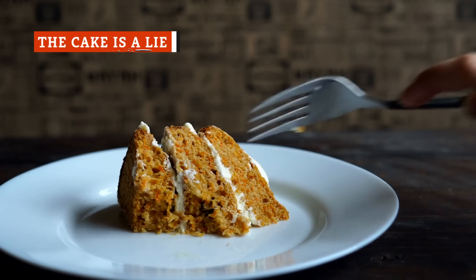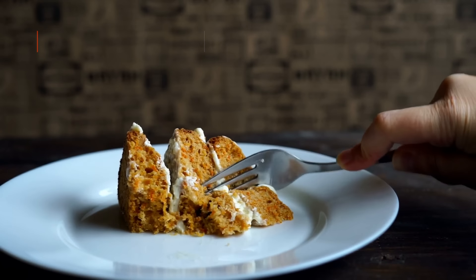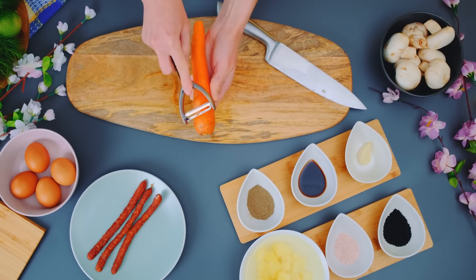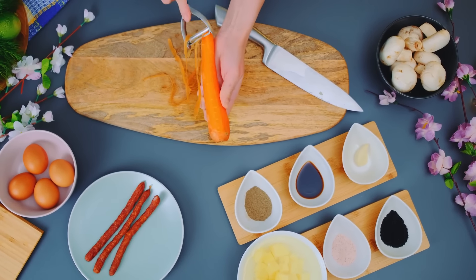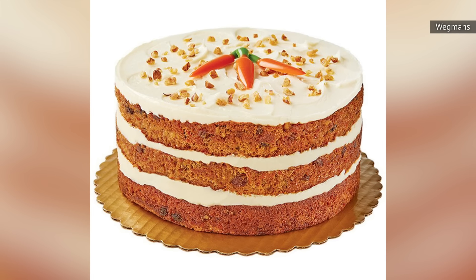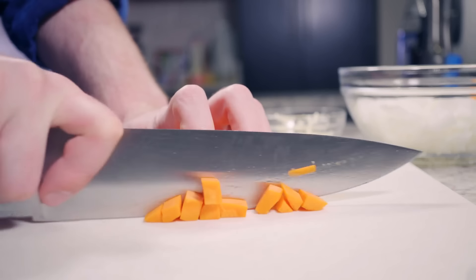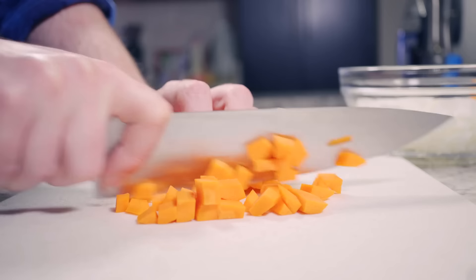For many, carrot cake is nothing short of heaven on a cake stand. The brown sugar and spice-infused batter is loaded with shredded carrot. The starring role of this fresh orange vegetable must make it healthy, right? Well, not so fast. While it is true that relatively healthy carrot cake recipes are out there, the Wegmans version is certainly not one of them. Sure, it contains carrots, but it contains many other things too — to the tune of 840 calories a slice.